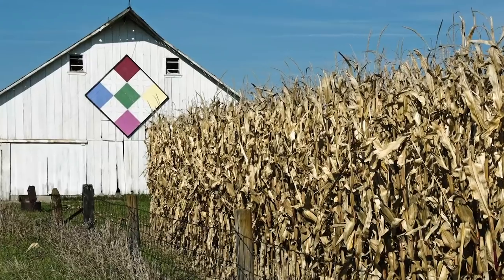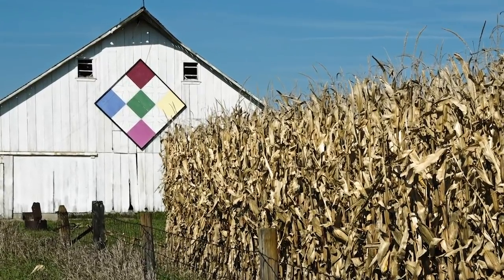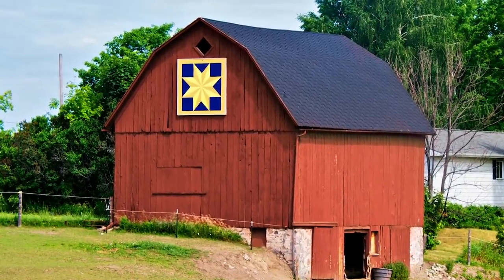A barn quilt is traditionally a large slab of wood. It tends to be eight by eight feet, and it is painted in a traditional quilt square. It's not painted to look like an entire quilt, but more just one segment of a quilt, one quilt square.